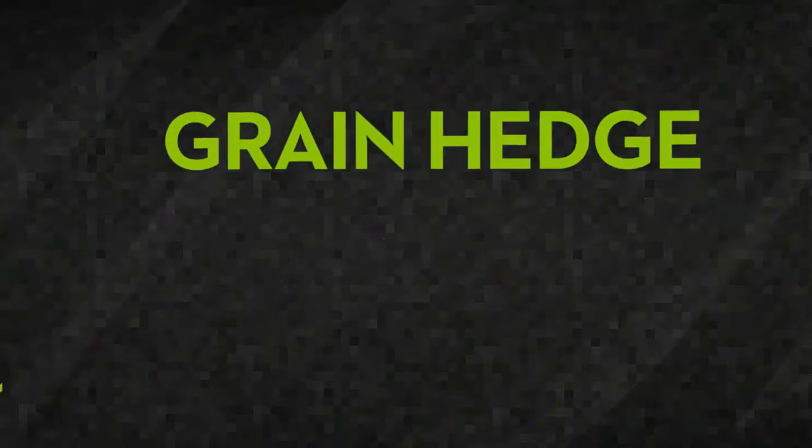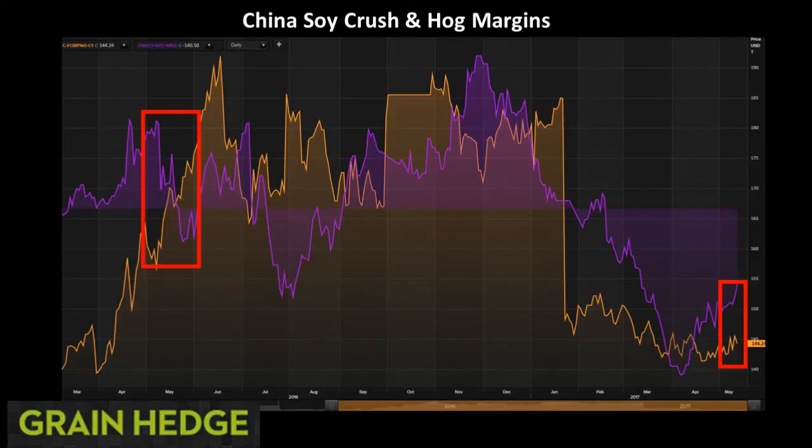The other thing I want to focus on is what's going on in China, because this is our main customer of soybeans and what happens in their market drives the international soybean market. This is two values overlaid on the same chart. First, in purple, you have the Chinese soybean crushing margin — what their margin is for their crushing plants. Those crushing plants are the primary driver of soybean imports, so when their margins are weak, they're not needing to buy much. In orange is the hog margin, or the profitability of hog margins in China. Both of those numbers have been on a downward spiral for the first half of 2017.